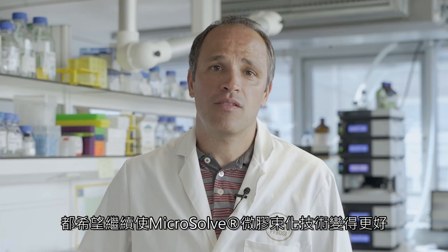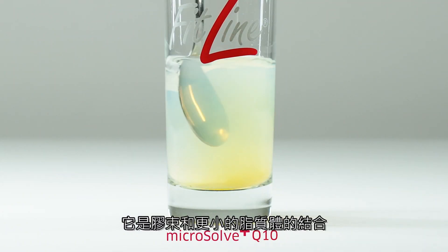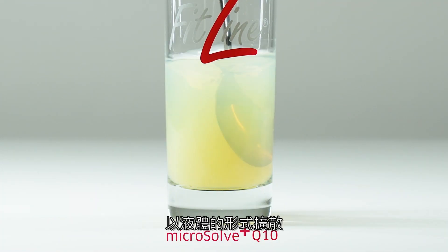Researchers from PM International and also my group have continued to make Microsoft even better. Today, I can proudly present the novel Microsoft Plus technology. It is a combination of micelles and smaller liposomes, resulting in a liquid that can be dispensed in drops, also in the presence of compounds that would usually make such a formulation impossible.